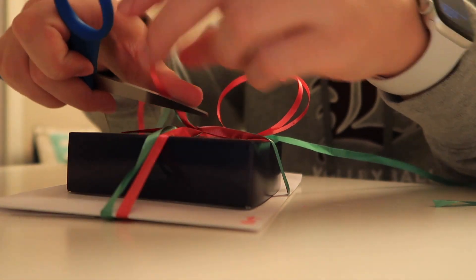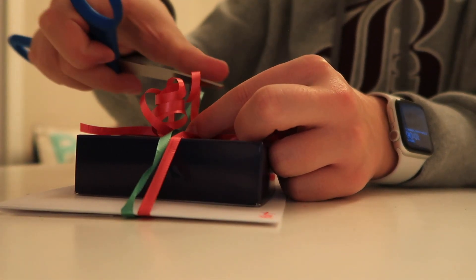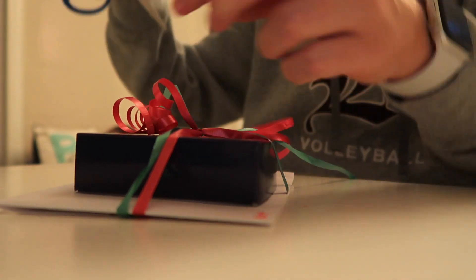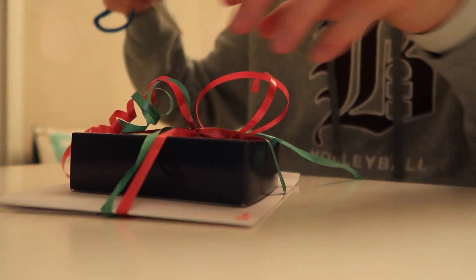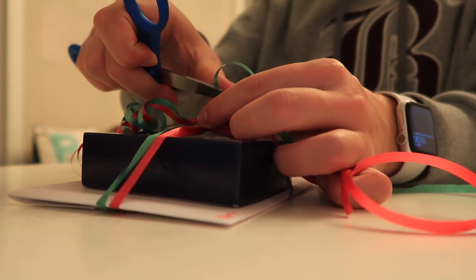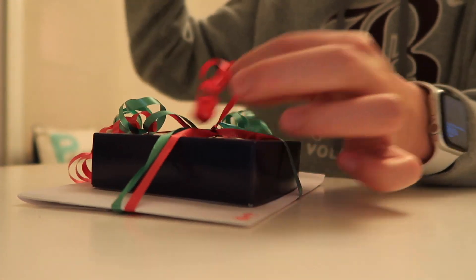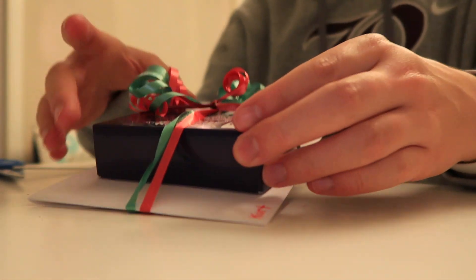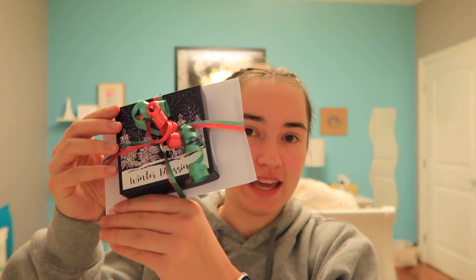Then I take the scissors and curl them. It's a bit long — oh no, it looks nice. Beautiful! And I'm going to curl them. Beautiful, just like this. Beautiful! And that is how I made these cute little gifts for my teachers and coaches.